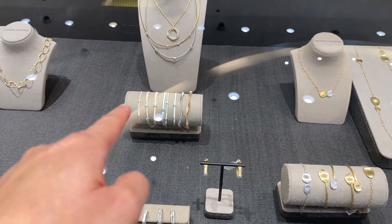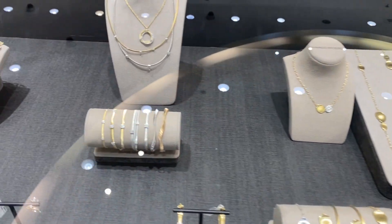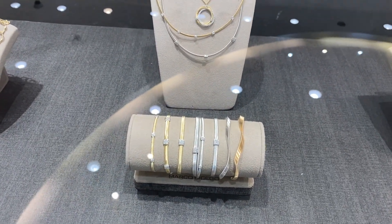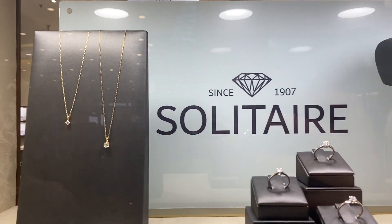Look at that — that's so nice. They have two-tone bracelets. I think I like this one. Thank you.